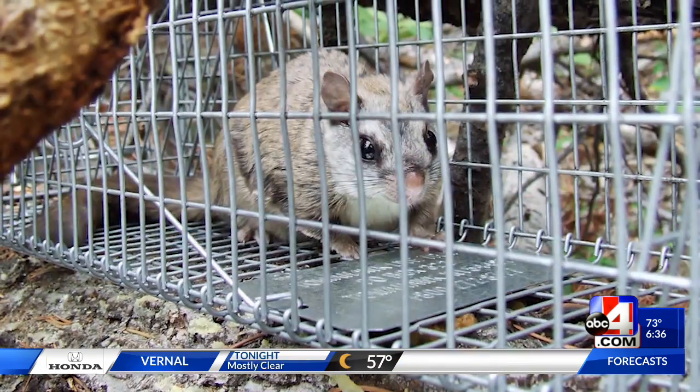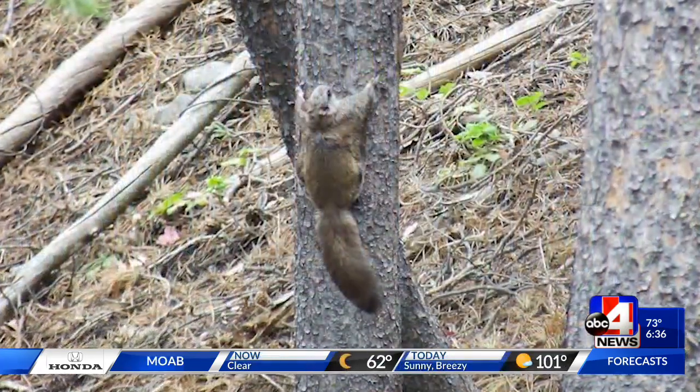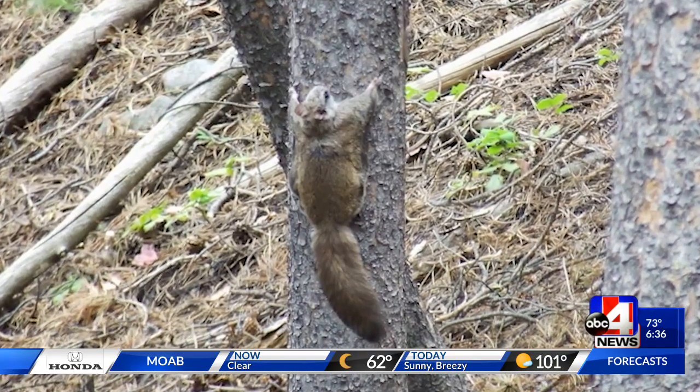First, the flying squirrel is real. It's not just Rocky and Bullwinkle. It's a squirrel that lives up in the pine forest area of the state primarily. They don't actually fly — they glide through the treetops and eat fungus and all sorts of different things like that, nuts and plants. Just amazing gliders.